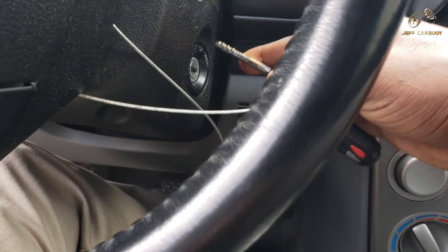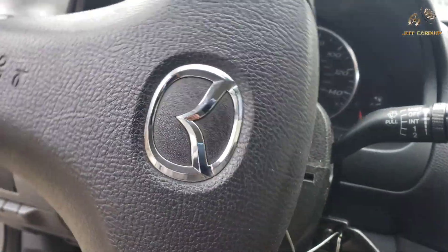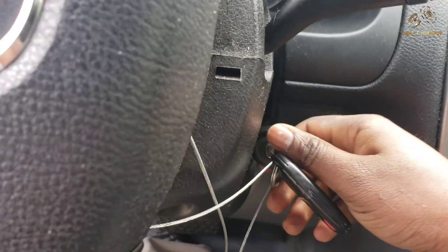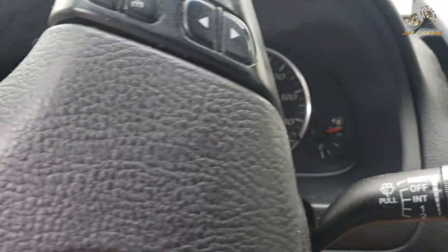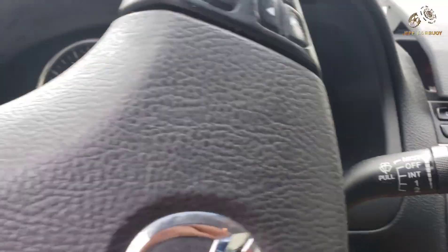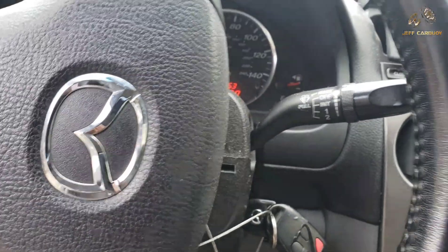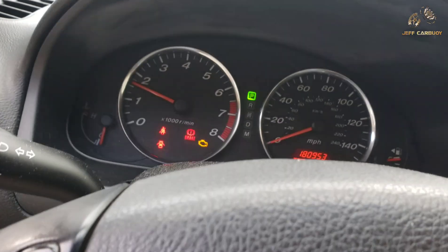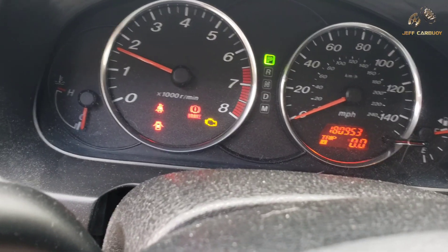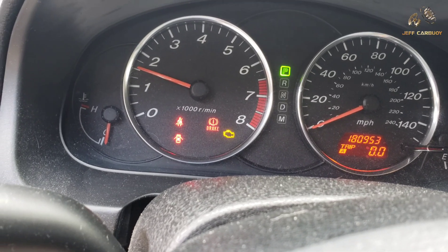Now the moment of truth. That sound indicates we've got power from the battery — all the lights are present. And the moment of truth — the engine is now up and running. That is so satisfying!